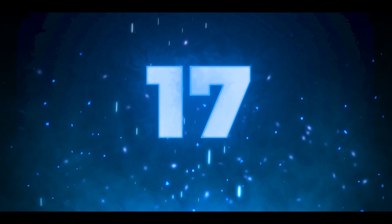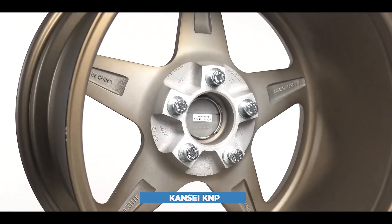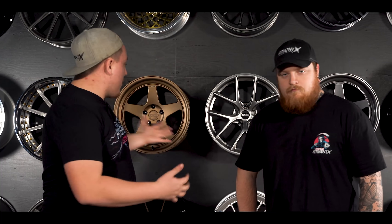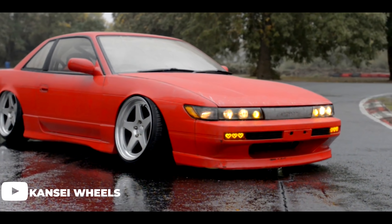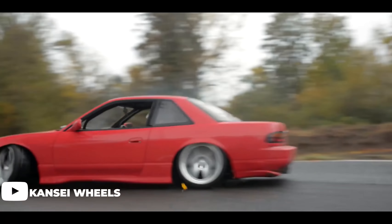Moving on to number 17, we have the second wheel from Konsei — probably the more popular of the group — the Konsei KMP. It's the bronze Patrick five spoke wheel that everybody asks about in every video. It's Konsei's most popular, flagship design. It comes in a textured bronze finish that looks phenomenal, plus silver and dark gunmetal. It's a flow form wheel, relatively affordable at around a thousand to eleven hundred dollars depending on size, and they get aggressive with offsets as well.